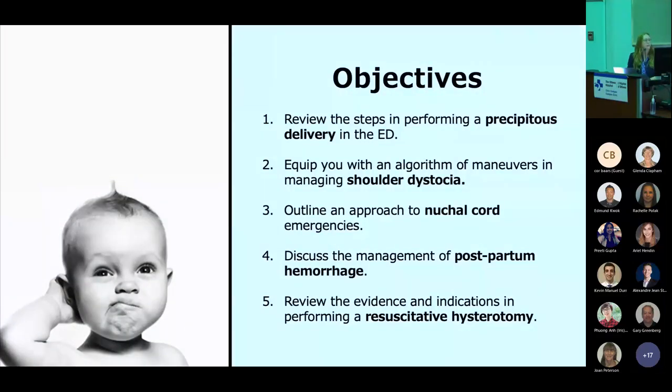My objectives for today are as follows. I want to look at the steps in performing a precipitous delivery in the eMERGE, hopefully to make them a little bit less stressful and more successful for you. Next, I want to go through three of the most feared birthing complications: steps in managing shoulder dystocia, nuchal cord emergencies, and postpartum hemorrhage. And finally, I want to review some of the indications and evidence in performing a resuscitative hysterotomy.